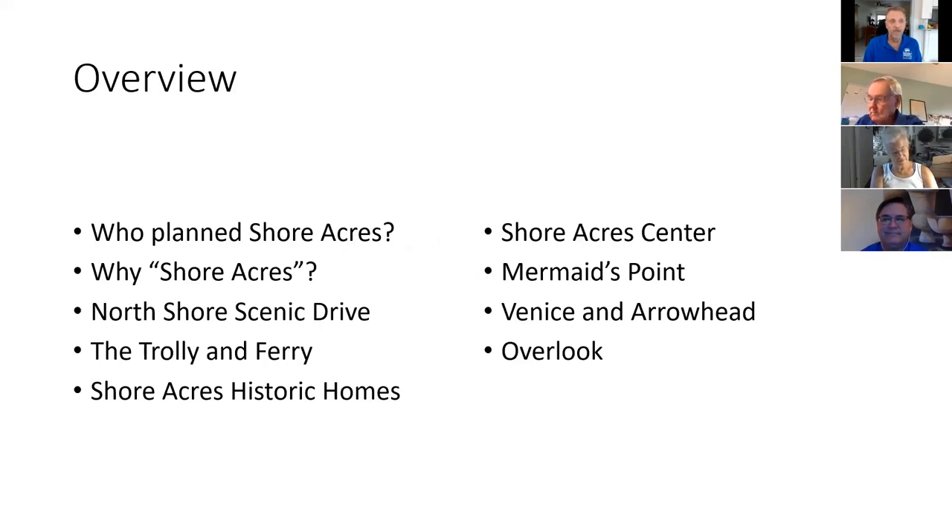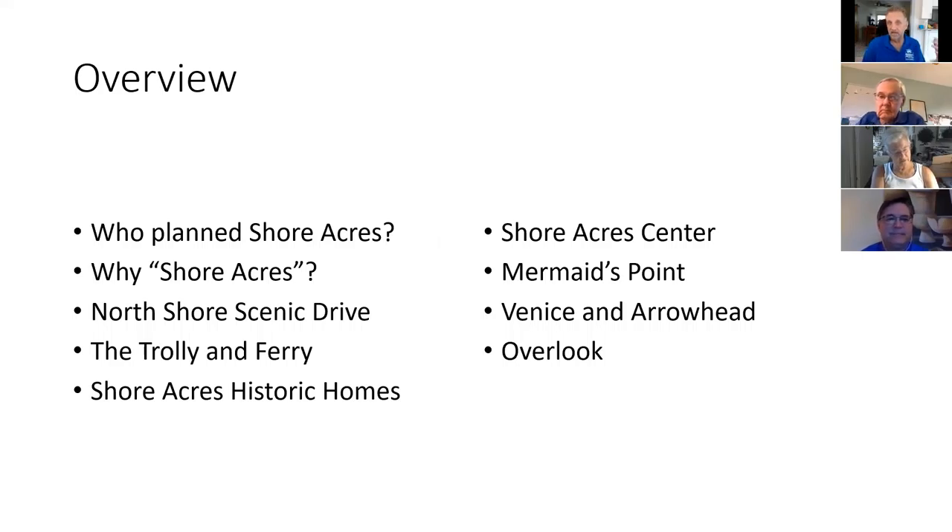We'll go ahead and start. This is an overview — I kept it plain because I didn't like any of the themes. We're going to talk about who planned Shore Acres, why the name Shore Acres, the North Shore Scenic Drive, which is at the heart of why the person who bought this came in here. We had a trolley and a ferry, and we'll conclude with the Shore Acres historic homes.